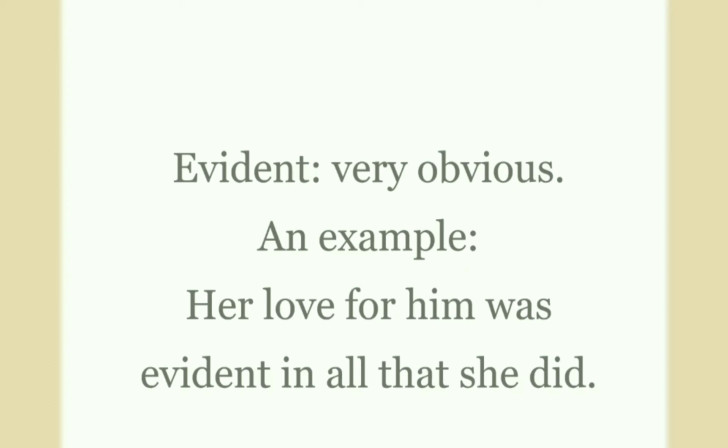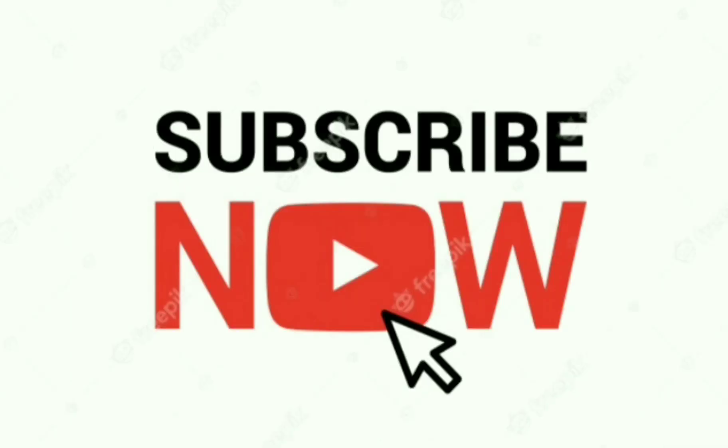Evident: evident means very obvious or easily understood. An example: her love for him was evident in all that she did. If the lesson is helpful, please subscribe to the channel.